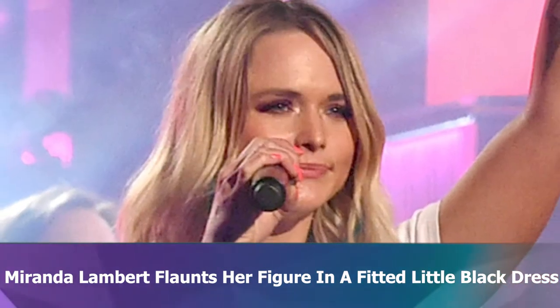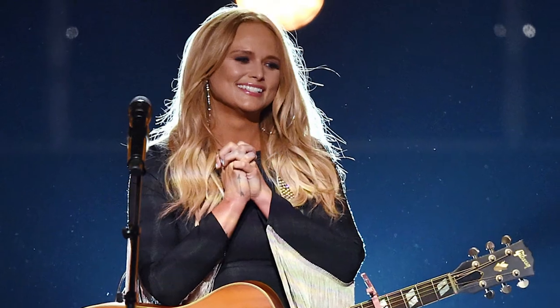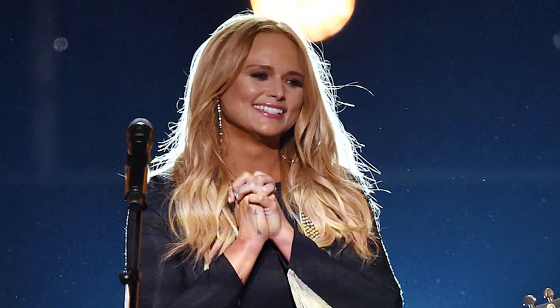The ensemble was one that came from Miranda's own Idleland clothing line, and the specific style was the floral shimmy shake fringe dress. The garment was a chic black color that highlighted the country singer's sun-kissed skin.